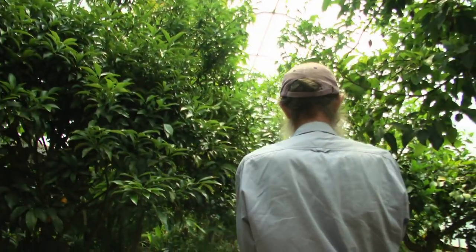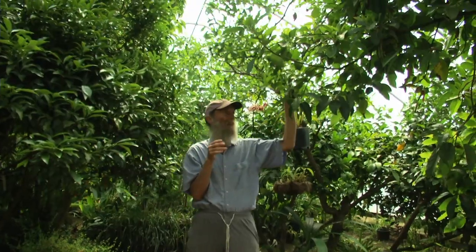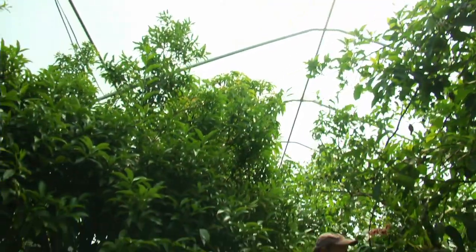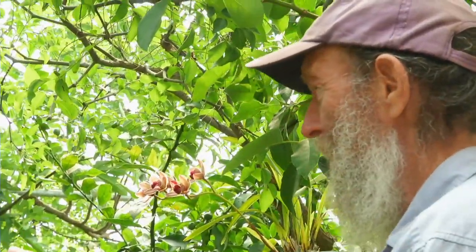How do we end up with a greenhouse that looks like this, that is filled with avocados, jujubes, kumquats, and hundreds of other kinds of plants? In 1994, this greenhouse was built. It's 16 foot tall, it's 96 foot long, and it's 30 feet wide. And so we had a big empty greenhouse, and we tilled it with a rototiller.